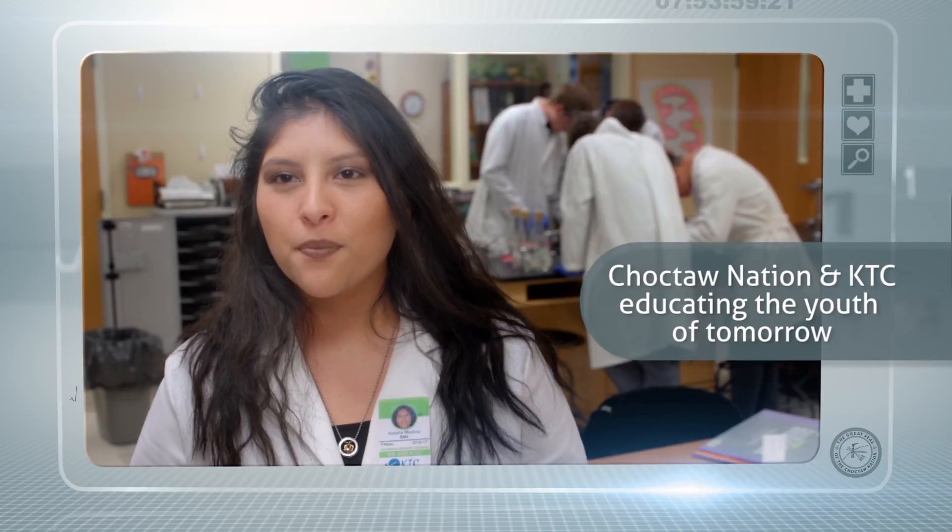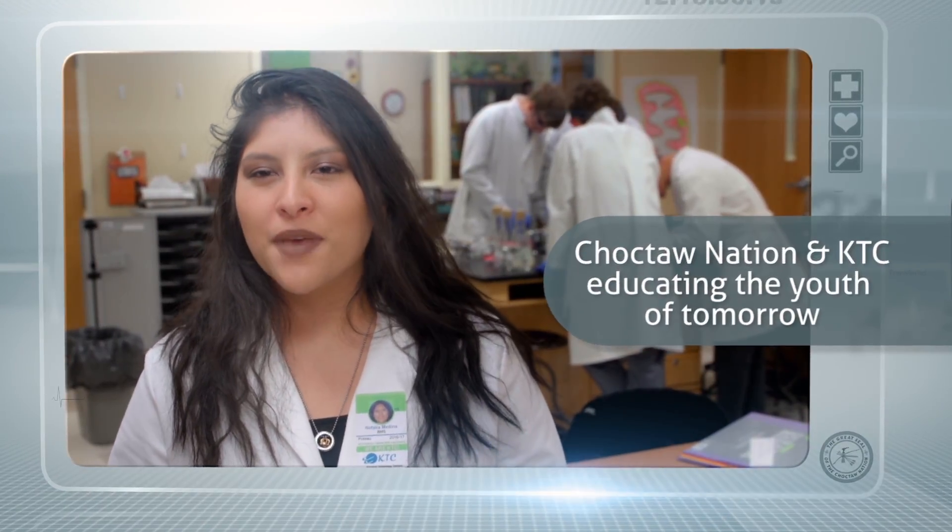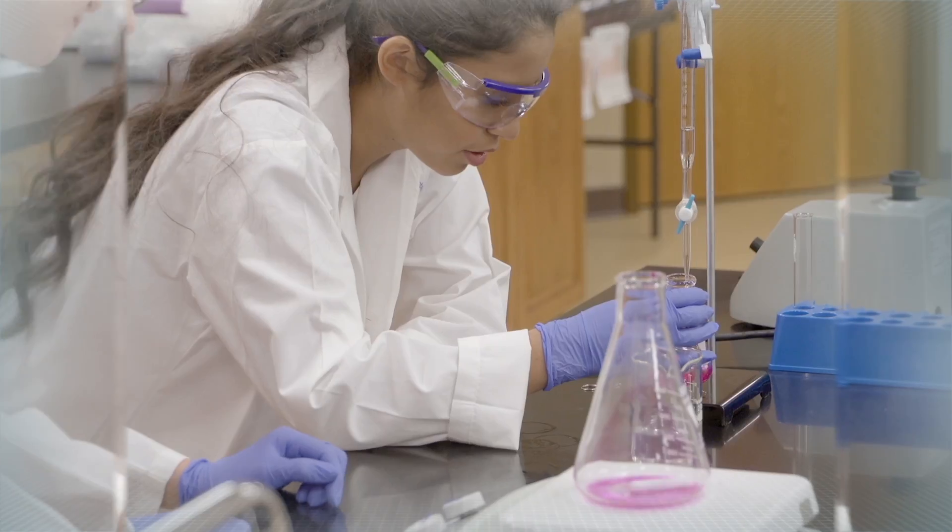The biomedical program is a much more in-depth way of learning. They really focus on your science and math, and I think that everything that you do here, you learn a whole lot more, and I think that's just a wonderful program.